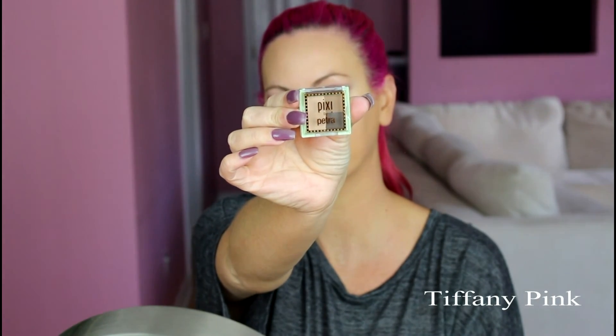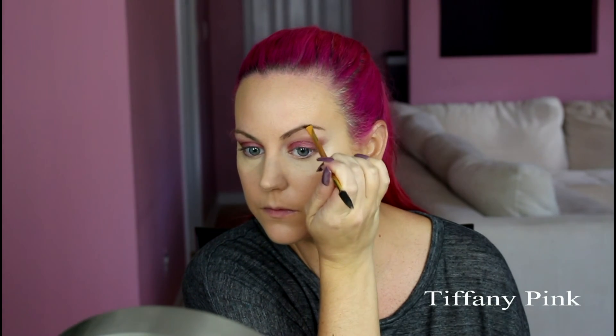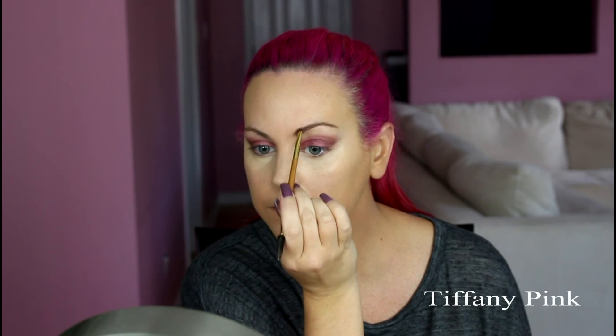Now for my brows, I'm going in with my Pixi by Petra Brow Powder. I'm going to start by using the spoolie on the brush and just brushing my hairs. Now I'm going to go in with the lighter color, applying it towards the tail of the brow and moving my way towards the front — I'm really just filling in the brows today, not reshaping them. Then I'll use the spoolie to brush out the hairs again, which helps blend the product so it looks more natural. Then I'm going in with the darker color and applying this towards the tail of the brow, because you always want the tail of the brow darker and the front of the brow lighter.